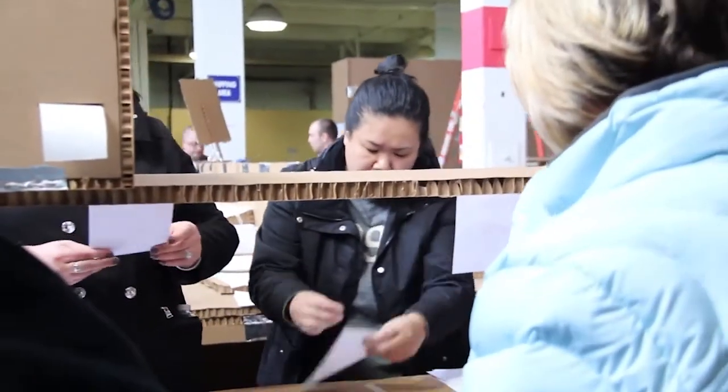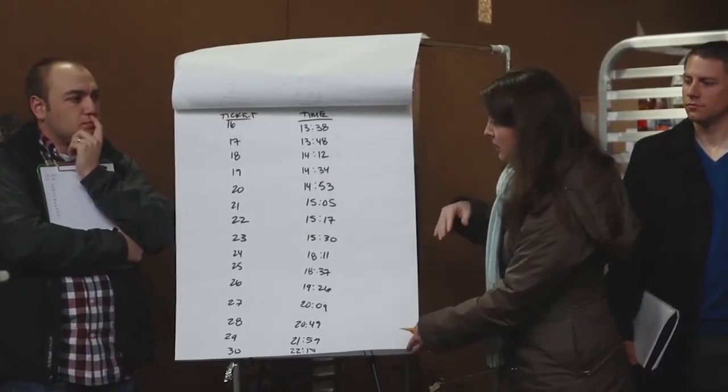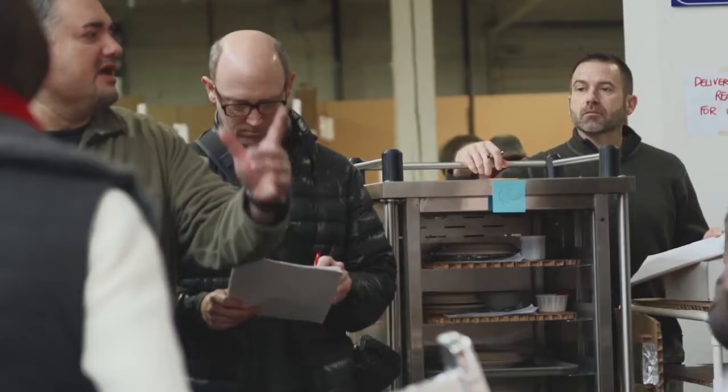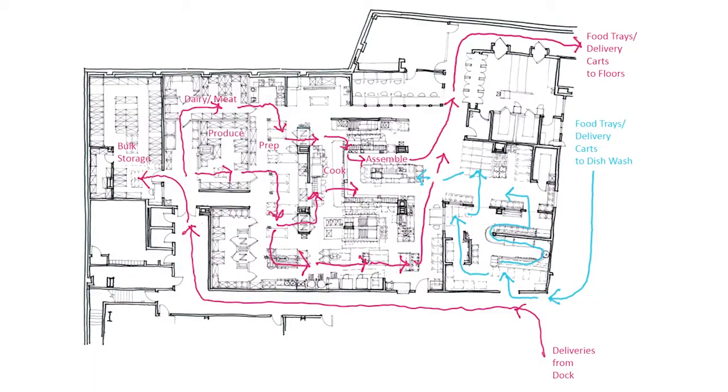We also rely on our lean consultants to bring ideas from not only outside organizations in healthcare, but outside industries. This is a very different process than the traditional process, and so the architectural design firm really needs to be bought into it. It's about pulling out the team's ideas and then translating it into drawings. One of our absolute key design principles was that the food needs to flow in one direction — from raw state to finished product with no backflows, no cross-contamination.